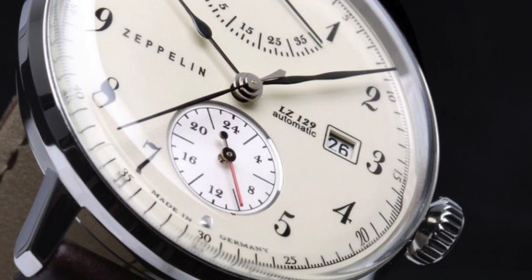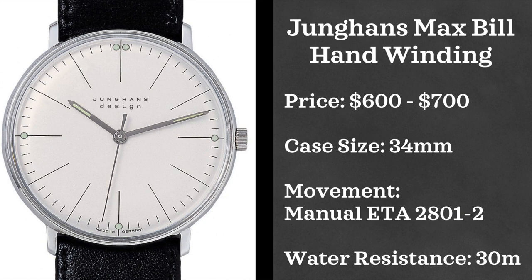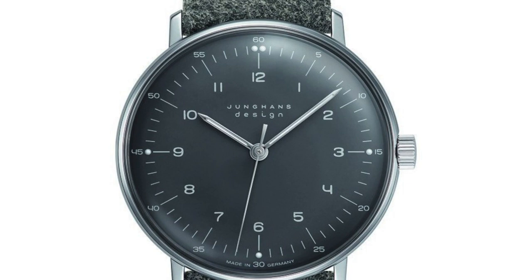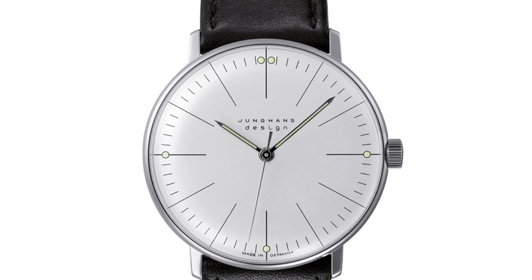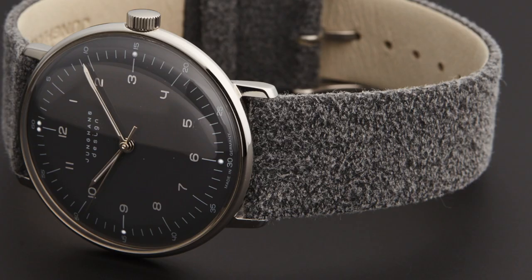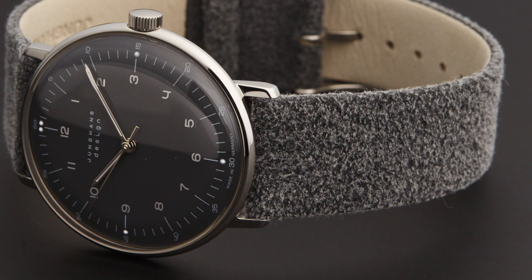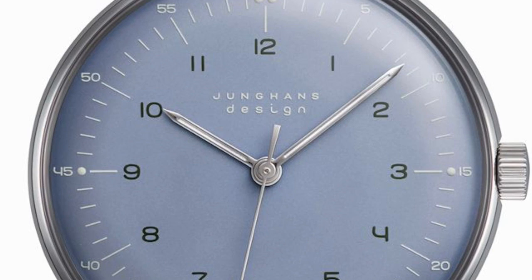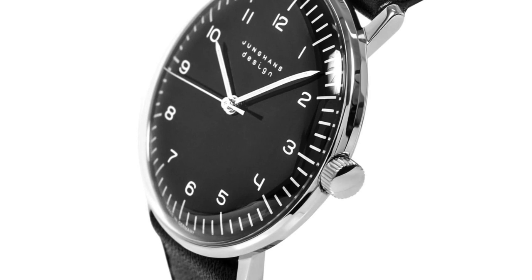Now we have the Junghans Max Bill hand winding watch. The automatic version gets a lot of love, but I think a lot of people don't consider there's also a smaller option available. This is the 34 millimeter version, hand winding, powered by an ETA 28012 movement, coming in at $600 to $700 and water resistant up to 30 meters. This is a very iconic design — I own a Junghans Max Bill Chronoscope and absolutely love it.